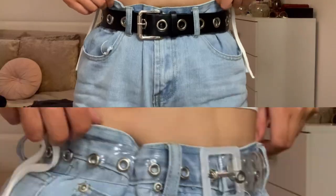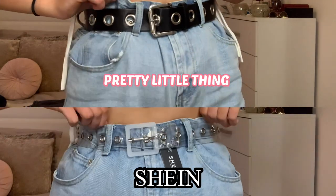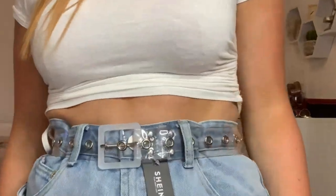The last accessory I got is this belt — it's an eyelet one. I thought it was so cool and different because you usually just see the black kind, which I've actually got from Pretty Little Thing for £8 to compare it to, and this one was £4.